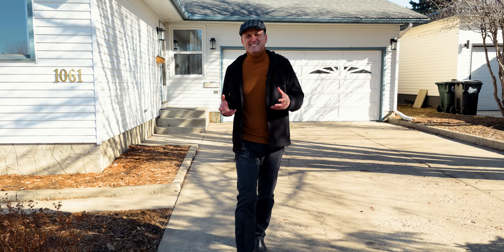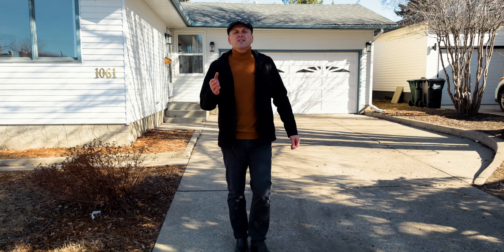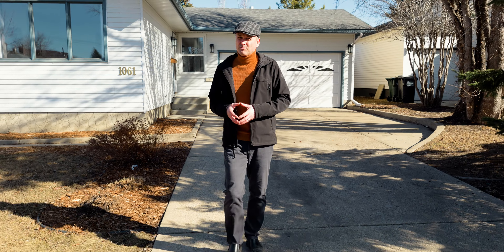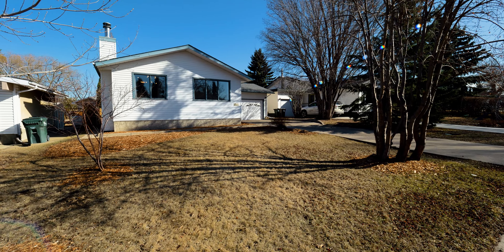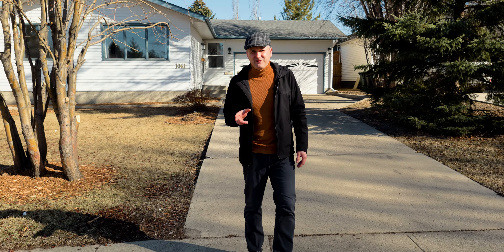If you're as excited to see this as we are to show it to you, call your realtor. If you don't have a realtor, look us up at trustedrealtygroup.ca and we'd be happy to arrange a showing for you. Thanks for viewing and see you on the next video.